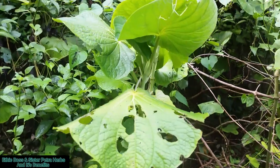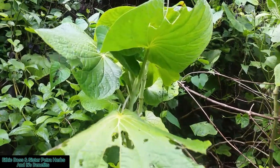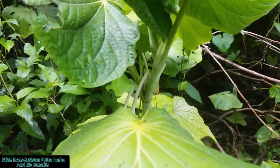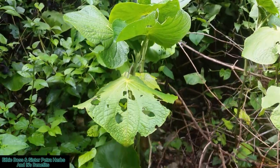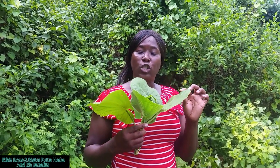Hi, my name is Kelisha and you are watching Hectic Boss Channel. So guys, this is a cow foot leaf. It is used to treat ulcer and infection.